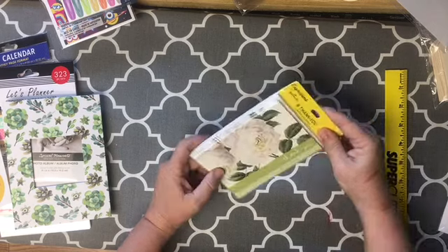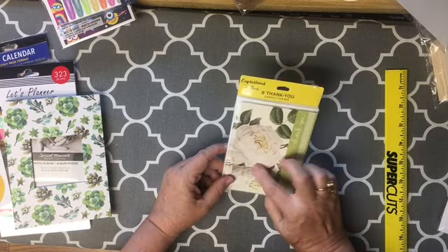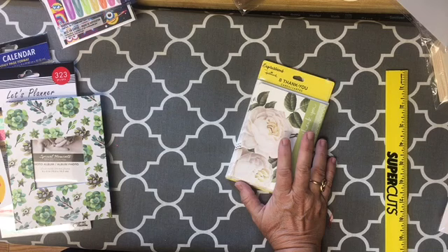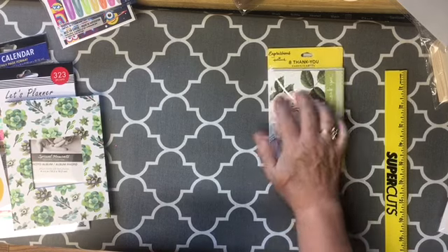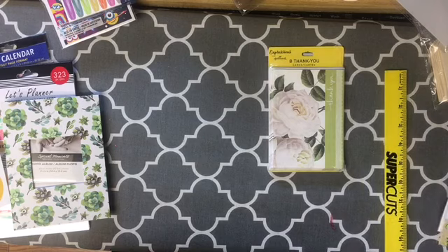I got eight thank-you notes with white roses — I just thought they were really pretty. Easy to add some washi tape right here and be able to use them with the antique roses digital kit from Dear Julie Julie, having something that's a different look and a different texture. There's some more of the white curls too.